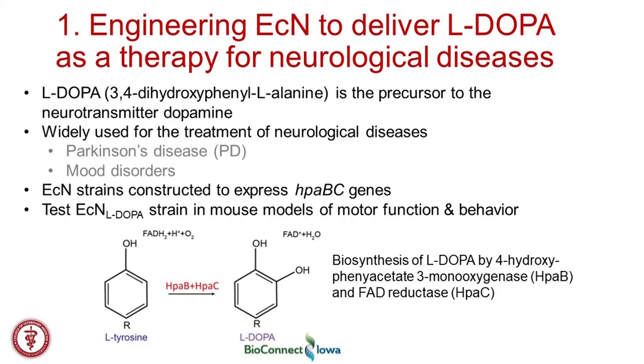I'll give two quick vignettes of how we've engineered this E. coli strain. The first is to deliver the drug L-DOPA neurotransmitter, which is a known therapy for Parkinson's and other neurological diseases. L-DOPA is a relatively simple neurotransmitter that can be generated through the enzymatic conversion of tyrosine to L-DOPA, which is eventually converted to dopamine in the brain. This is a standard treatment for patients with Parkinson's disease and also used for individuals with mood disorders.